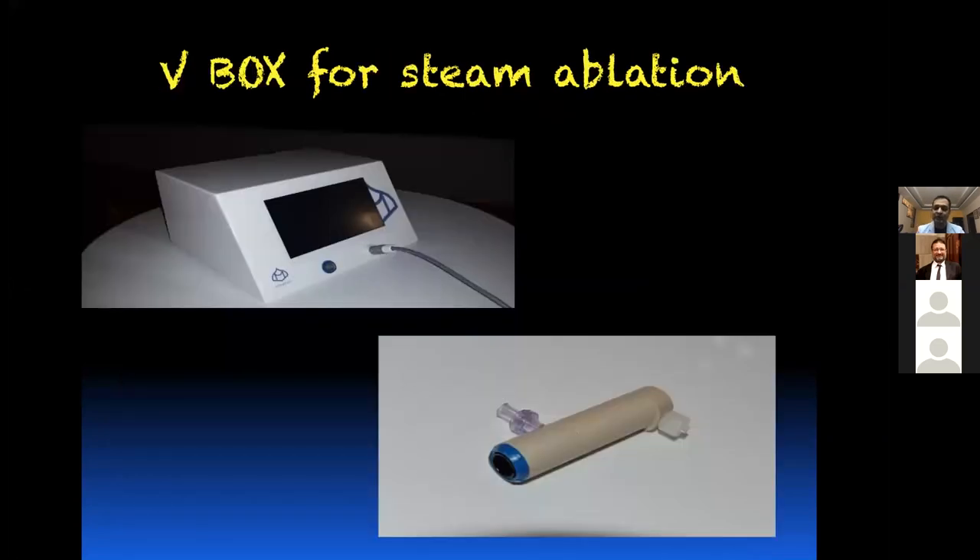We also use steam ablation — we have been using it for three years now. This is the V-Box, made by a French company, with a handpiece containing microtubules. You put in distilled water, generate the current, and the distilled water gets converted into steam, which then goes through the catheter.